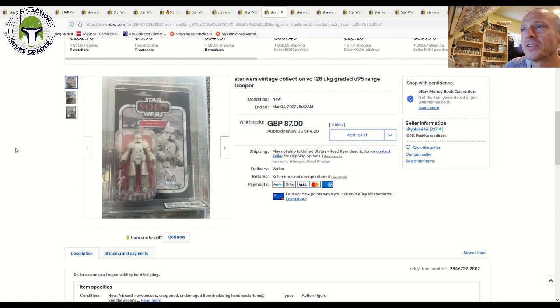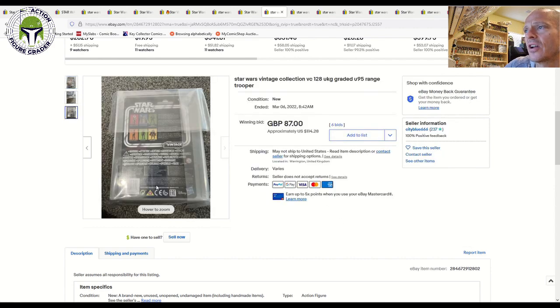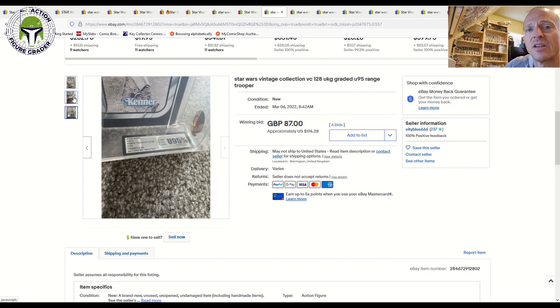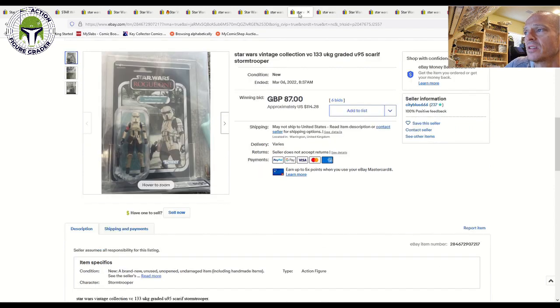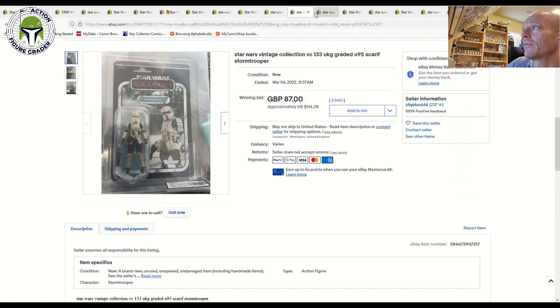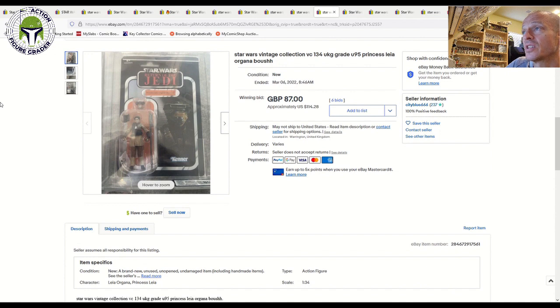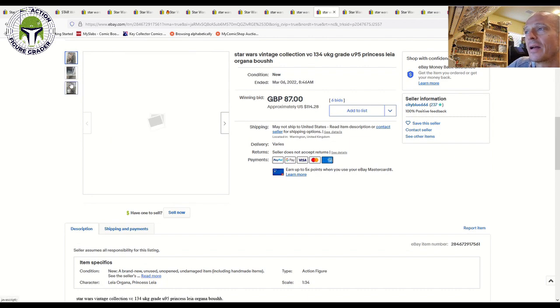From that same UK seller, a Range Trooper UKG Uncirculated 95 sold for £87 ($114 US), and a Scariff Stormtrooper U95 sold for the exact same price at auction. A Princess Leia Boushh Disguise UKG Uncirculated also sold for £87. Those prices feel like steals for an Uncirculated 95 — I'm guessing the same buyer picked up all three.